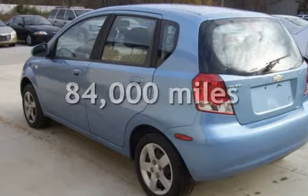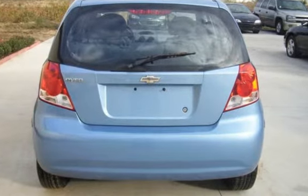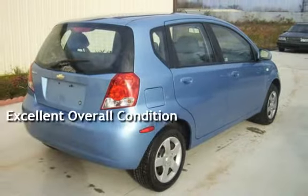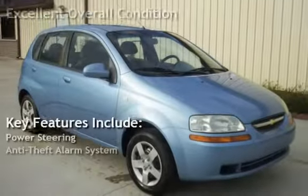This Chevrolet has less than 84,000 miles on the odometer. This vehicle is in excellent overall condition. Key features include power steering and an anti-theft alarm system.